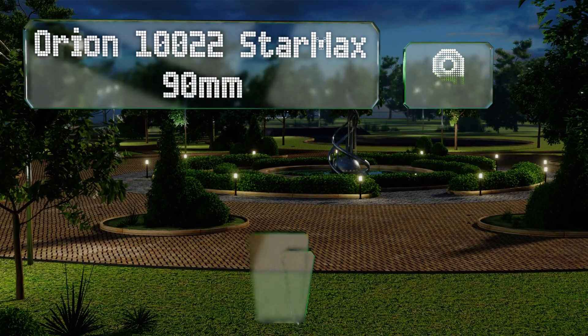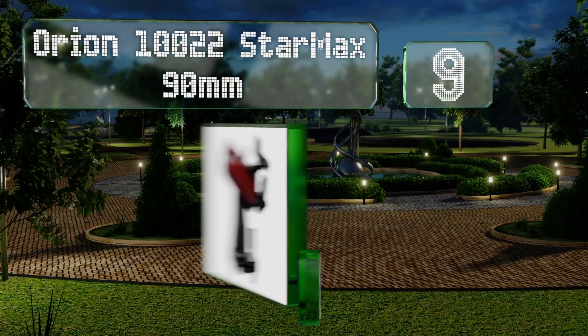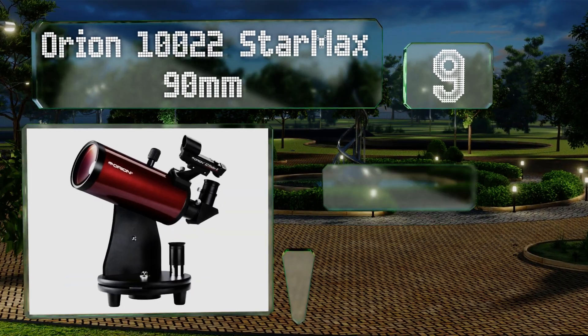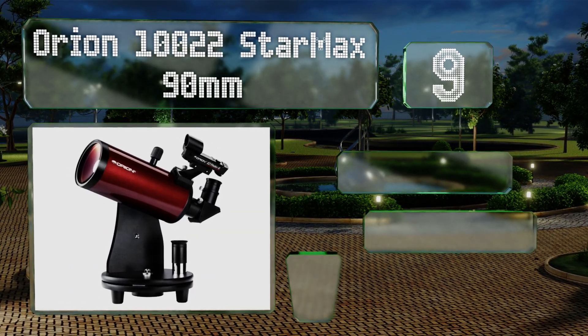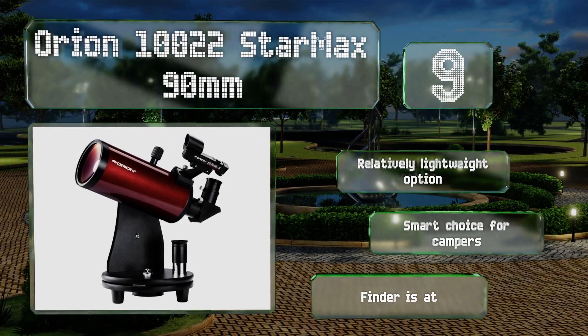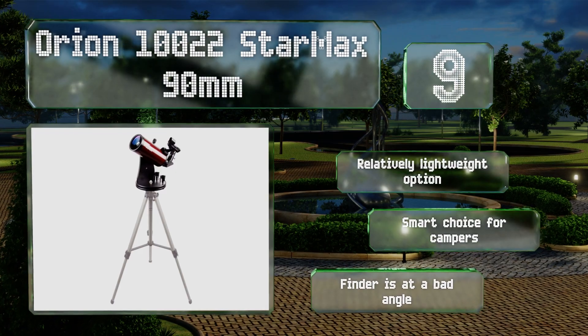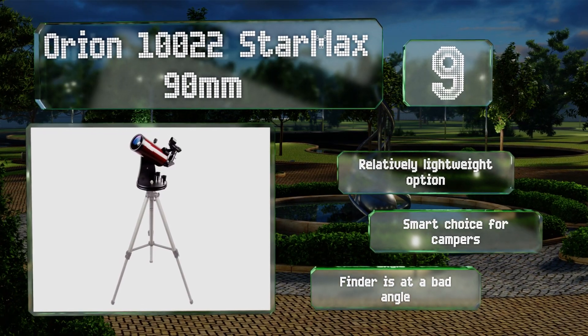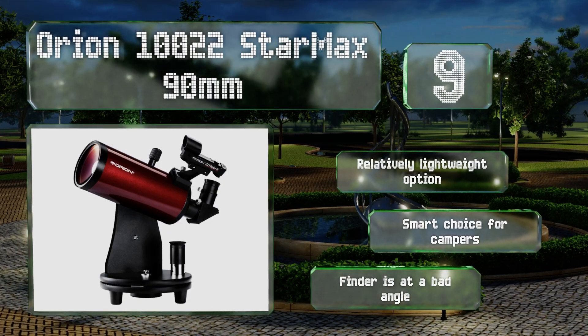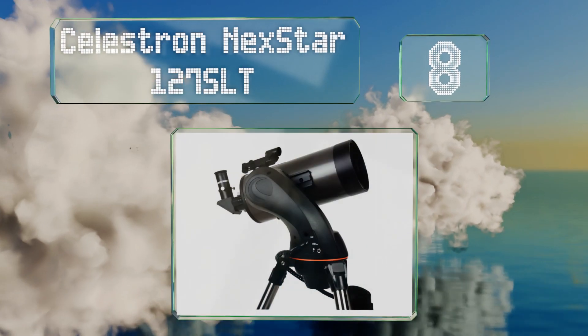At number nine, the Orion 10022 StarMax 90 millimeter comes with a very stable base that allows you to place it on a table by a window and enjoy unobstructed views of the night sky. It won't show much detail on anything past Jupiter, but big bright targets should come through clearly. This is a relatively lightweight option that's a smart choice for campers, but the finder is at a bad angle.